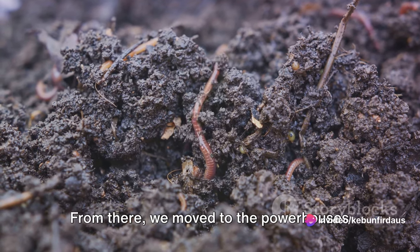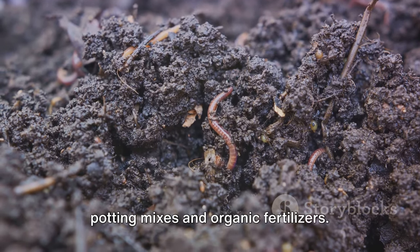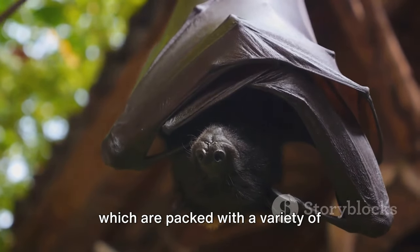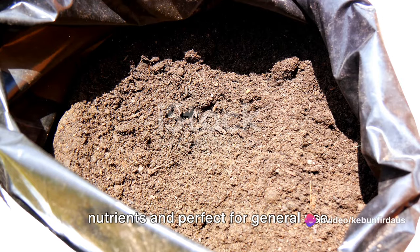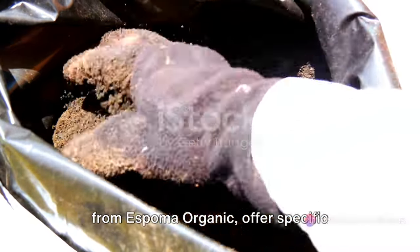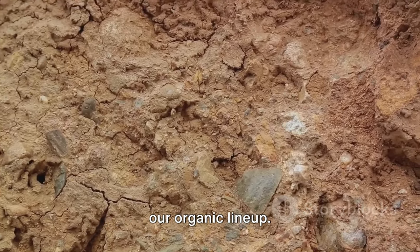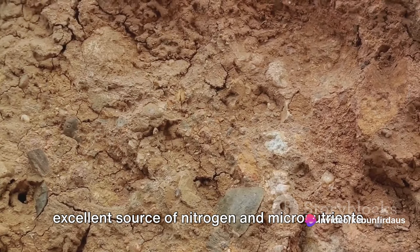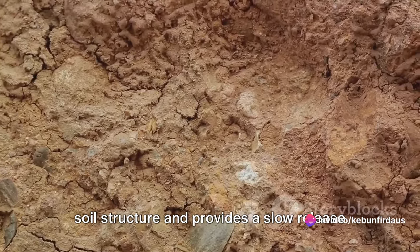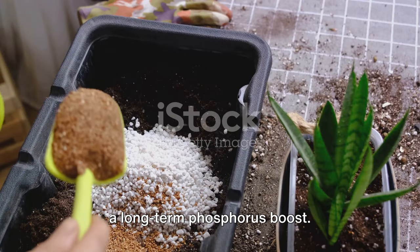From there, we moved to the powerhouses of Espoma Organic, a brand that's been organic from the start and produces epic potting mixes and organic fertilizers. We also covered blended fertilizer mixes, which are packed with a variety of nutrients and perfect for general use. In contrast, single-ingredient bags, also from Espoma Organic, offer specific amendments for targeted goals. But let's not forget fish emulsion, an excellent source of nitrogen and micronutrients. Compost, the gardener's gold, improves soil structure and provides a slow release of nutrients. Rock phosphate provides a long-term phosphorus boost.